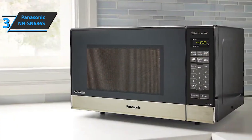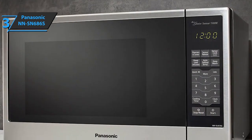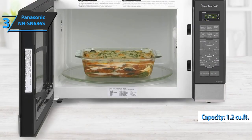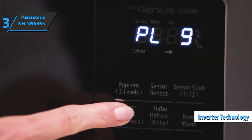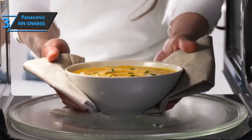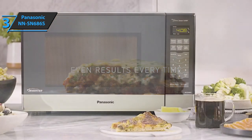Unlike traditional microwave ovens that leave more space for electronics and less for cooking, the Panasonic NN-SN686S has a large capacity of 1.2 cubic feet. You can cook larger pieces of food and have room for large cutlery in the microwave. Inverter technology is another highlight of this model. It's a patented feature that allows this oven to create a seamless flow of energy to cook your food consistently and evenly. Say goodbye to overcooking.